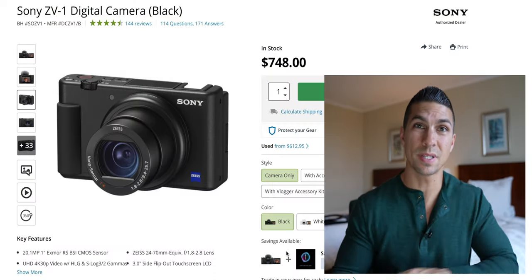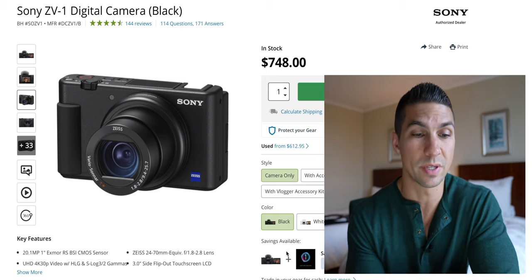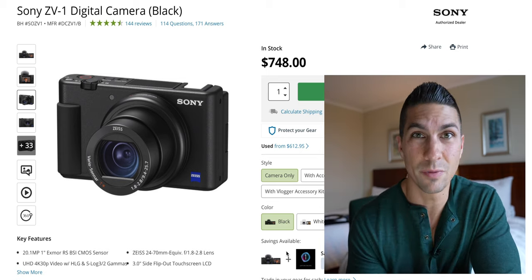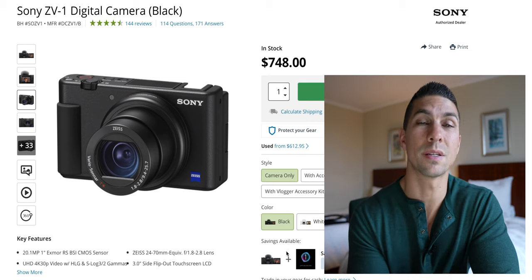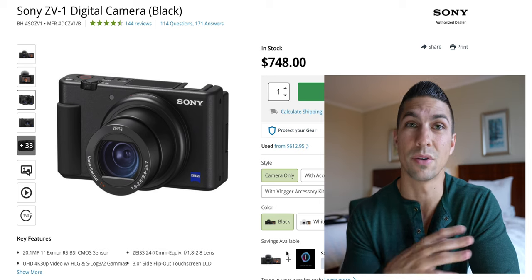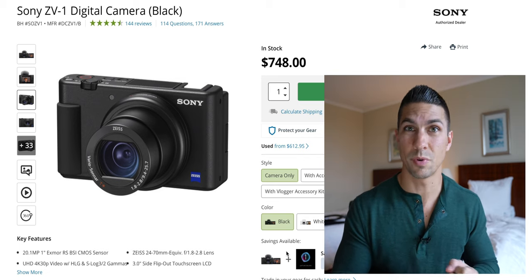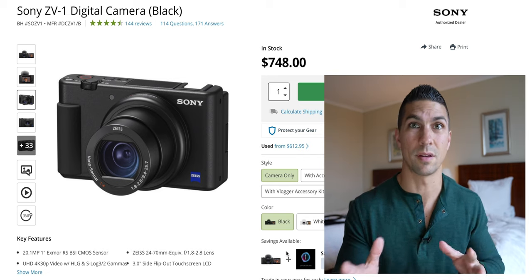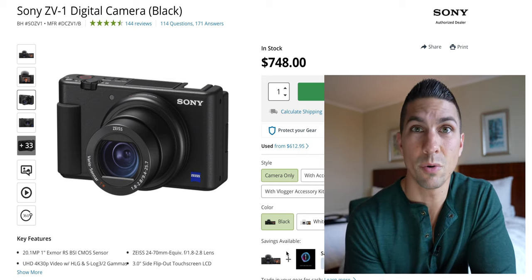First up we have the Sony ZV-1. I was quite impressed with this camera when I rented it last year — I was testing it out to figure out which camera I'd suggest for beginner filmmakers, because this thing packs tons of video features. I don't normally like fixed lens cameras, but the lens on this is equivalent to 24 to 70mm, which is what I typically use anyway. It has a good focal length range and video features like picture profiles that a lot of older cameras like the a6100 don't even have. There's no recording limit on this camera.